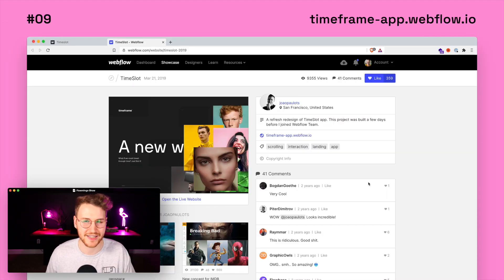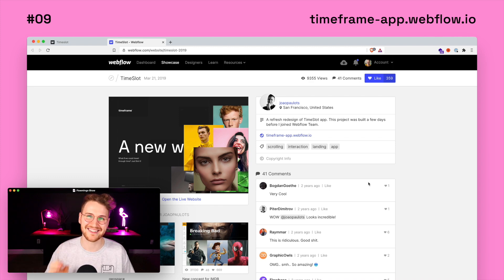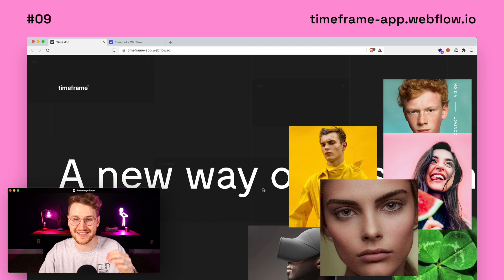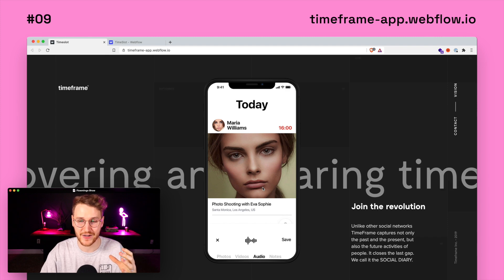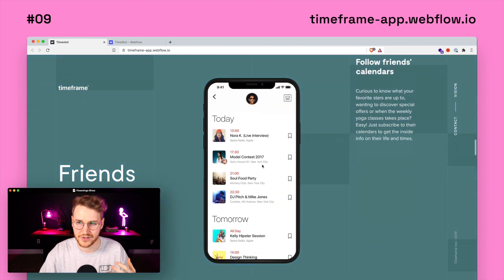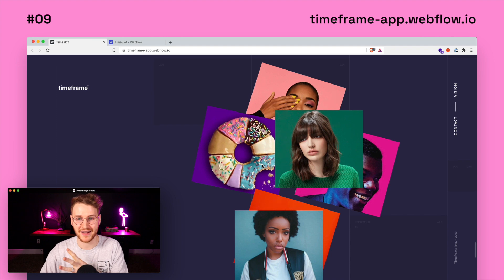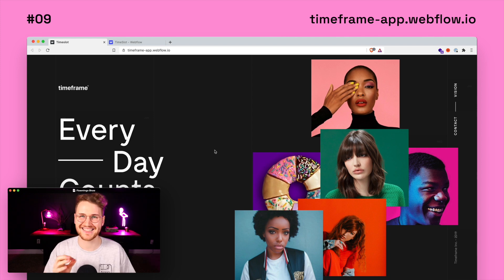Next up, we have a site called Time Slot. This one's actually a little bit old — it was done in March of 2019. I just came across it myself. The interactions on it are so cool. Once you start scrolling down, all the pictures come together and congregate inside of the iPhone. Everything changes as you scroll through the site, basically walking you through how the app works. Then once you get to the bottom, the pictures pop out again and stack just like they were on the hero. Check it out at timeframe-app.webflow.io.